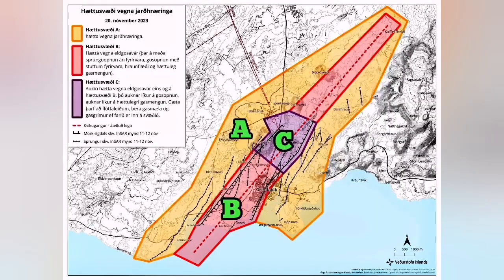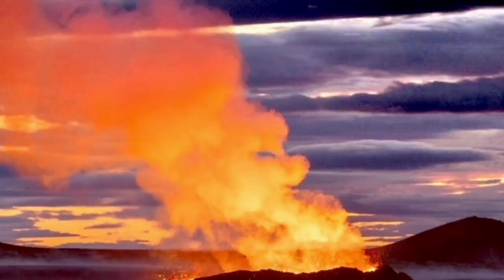Zone C is the highest and most dangerous zone, located around Hagafell, just before the Svartsengi and Blue Lagoon area. Here, beside the eruption and earthquakes, we also have gases — poison gases, sulfur dioxide and such things.